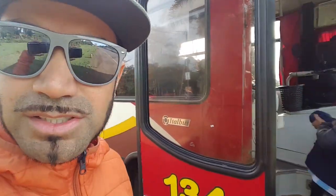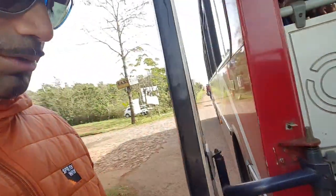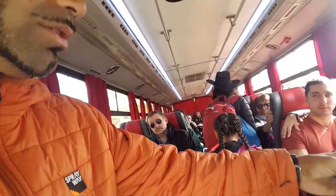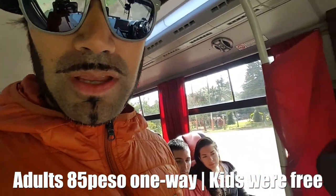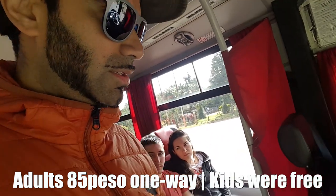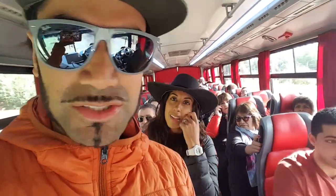Alright, here we go, we're getting on the bus now. It's quite a busy bus as you can see — there's a lot of people on here. We're paying for the bus now.